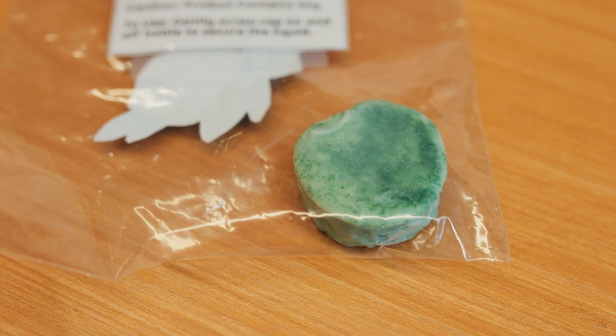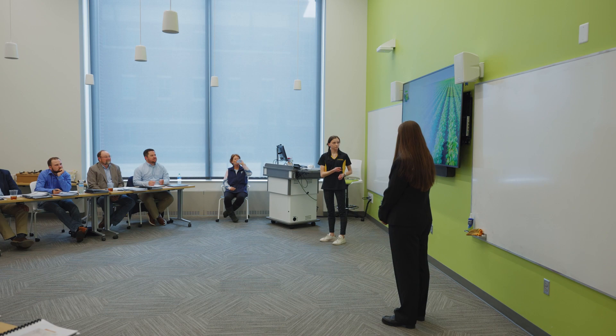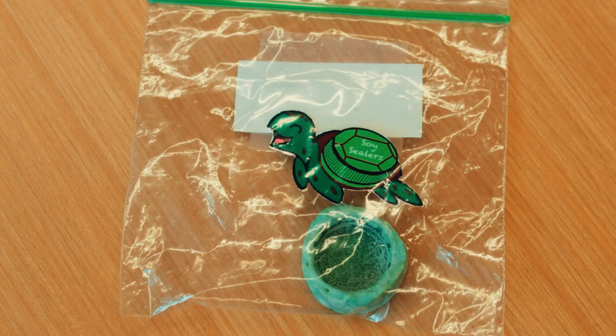We are team Soy Sealers. We created a soy bottle cap intended to replace the plastic bottle caps used in everyday life, like on Coca-Cola products. This is important because a lot of times these bottle caps end up on beaches or in oceans, which can really harm animals. It's good to persevere — the more you experiment with your product, the better it turns out. We had many different prototypes, but once we finally decided on the perfect mixture where our bottle cap didn't break and wasn't too thin, we ended up making a really good product that works as we intended.